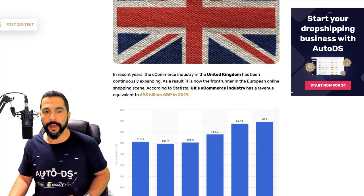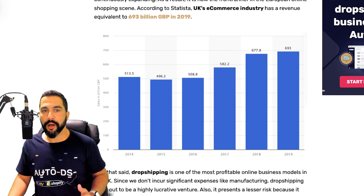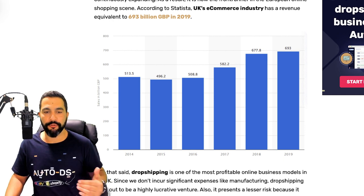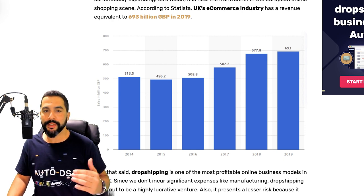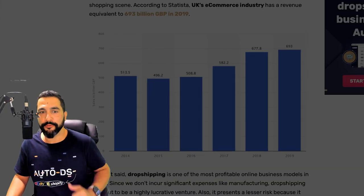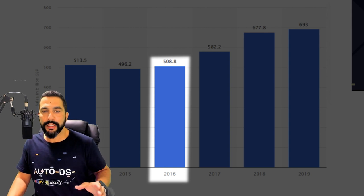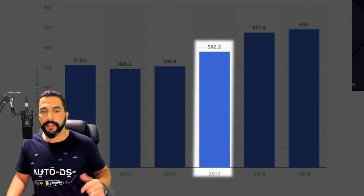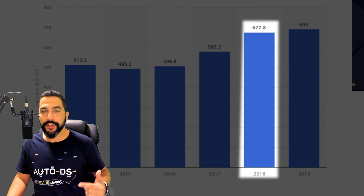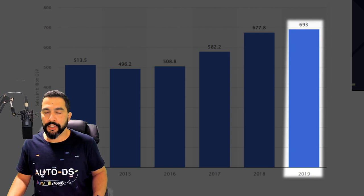Let's take a look at this graph showing the UK's e-commerce industry — how many sales the UK market is closing every year. The numbers are growing into the billions, and the biggest jump came from 2016 moving forward. As you can see, the UK's e-commerce market sold almost 510 billion dollars one year, then 582 billion, then 677.8 billion the next year, and 693 billion in 2019.